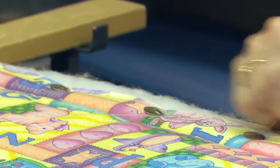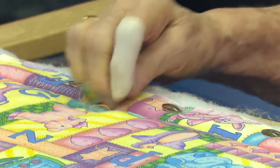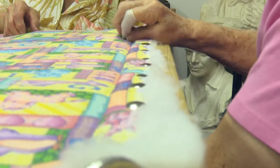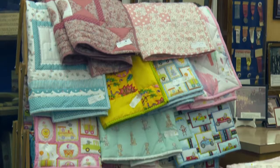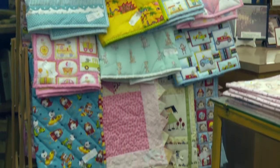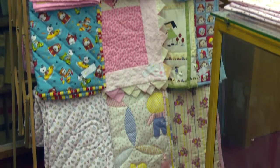I like the creativity. I like the colors. I like how it flows. And the end project is always something that someone can use. They become heirlooms, and so posterity can have them.